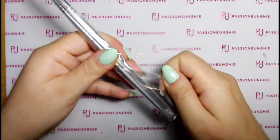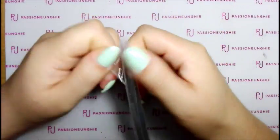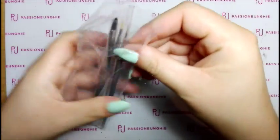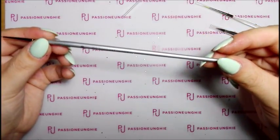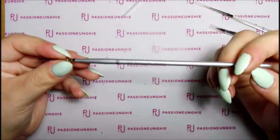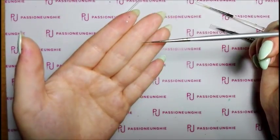Poi tiro fuori altre cose, perché ho preso anche gli smalti semipermanenti. Ho preso anche altri tre pennelli. Ho voluto prendere il colischi 0,0 - vedete la punta, quanto è fine? Bellissimo.